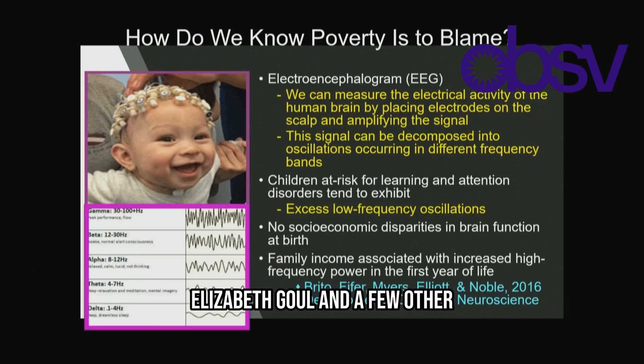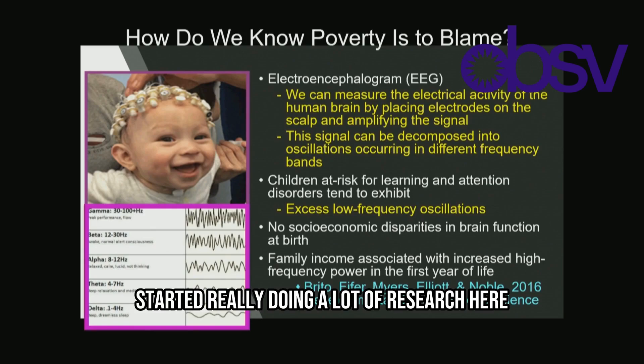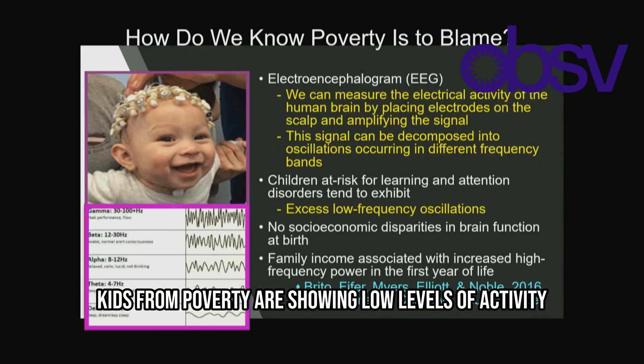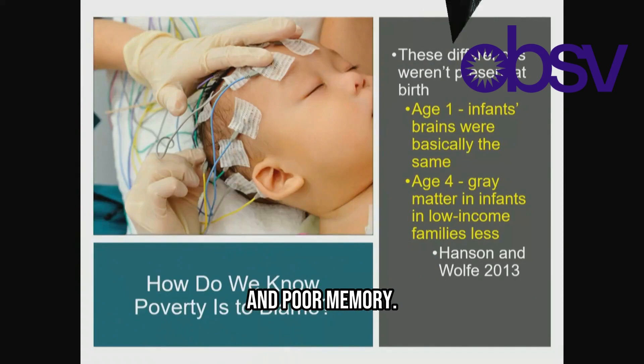Elizabeth Gould, Kimberly Noble, and a few others started doing a lot of research here. Kimberly Noble brought in a large group of kids representing the natural population, ran tests, and looked at electrical activity in infants. She found consistently that more kids from poverty were showing low levels of activity, indicating low focus and poor memory.